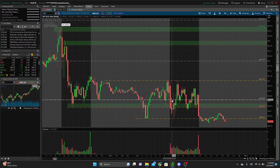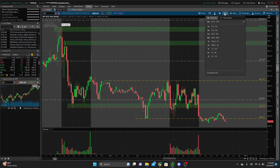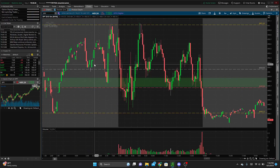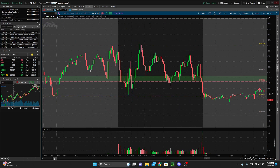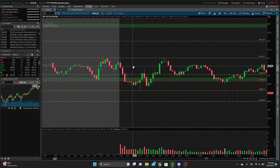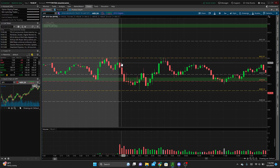Those were the levels we were watching, along with 450 as a daily timeframe level. Jumping into the five-minute, we opened up near that pre-market level I had marked at 451.